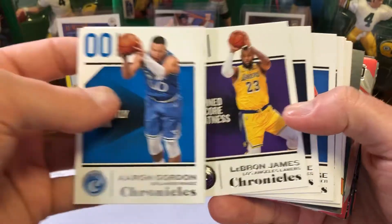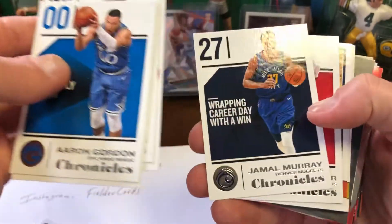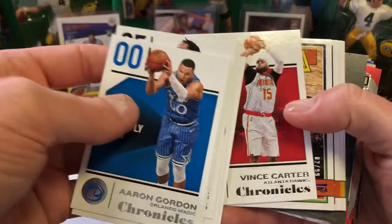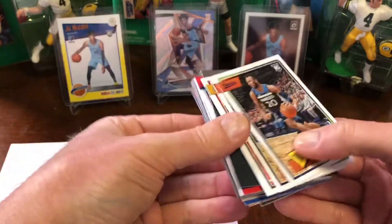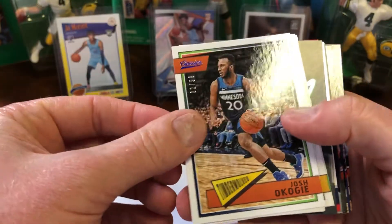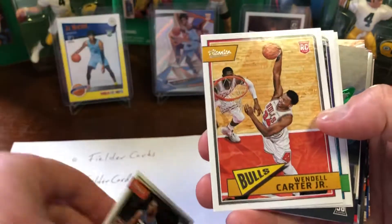LeBron — that's not bad. Rose, Paul George, Murray, Vince. Of course, it's Okoge. I'm going to get a numbered card and it's not going to be Luca, it's going to be Okoge. That's out of 99. Nice collation. I told you — Wendell Carter.